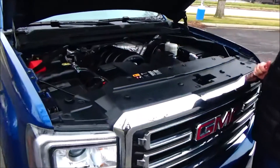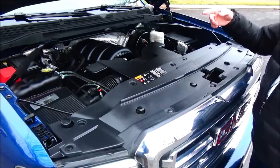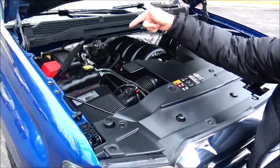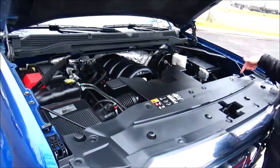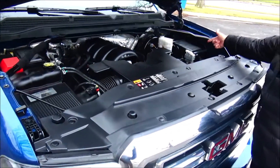Under the hood we have the 5.3 Vortec V8 motor. Sierra's four-wheel drive. Maintenance-free battery, easy access to the air filter, clear reservoir for power brakes and windshield washer fluid. Insulated dipstick for oil check, and centrally located fuel.